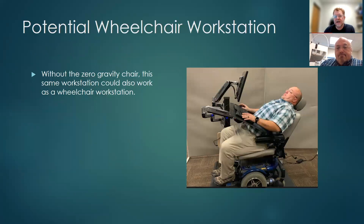Another potential use we haven't done yet is for someone who needs to work from a wheelchair. If they have to be reclined, this workstation could be used as a wheelchair station as well.